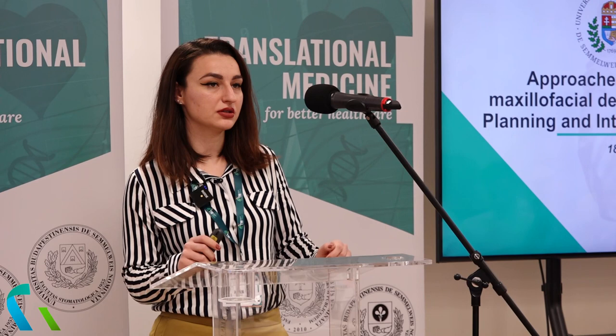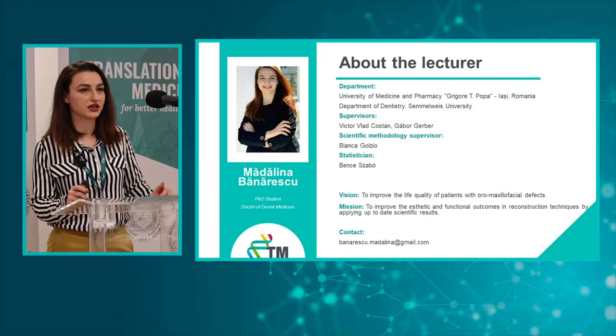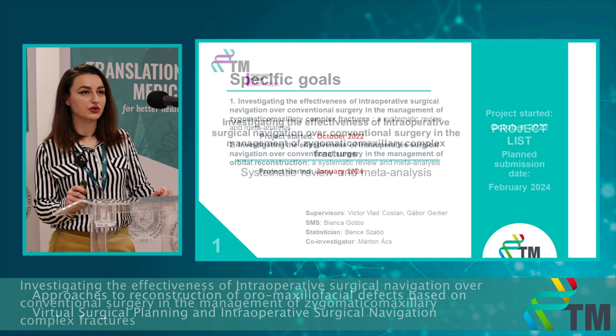Hello everyone, my name is Madalina Bonarescu and my PhD thesis is about approaches to reconstruction of oral maxillofacial defects based on virtual surgical planning and intraoperative surgical navigation. My vision is to improve the life quality of patients with oral maxillofacial defects by improving the aesthetics and functional outcomes in reconstruction techniques.